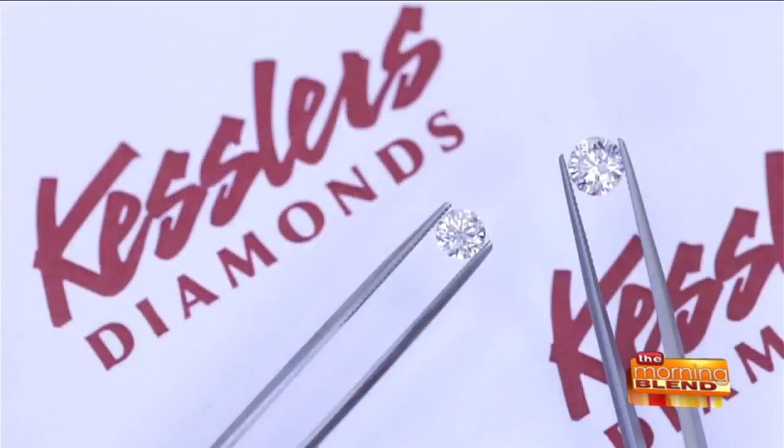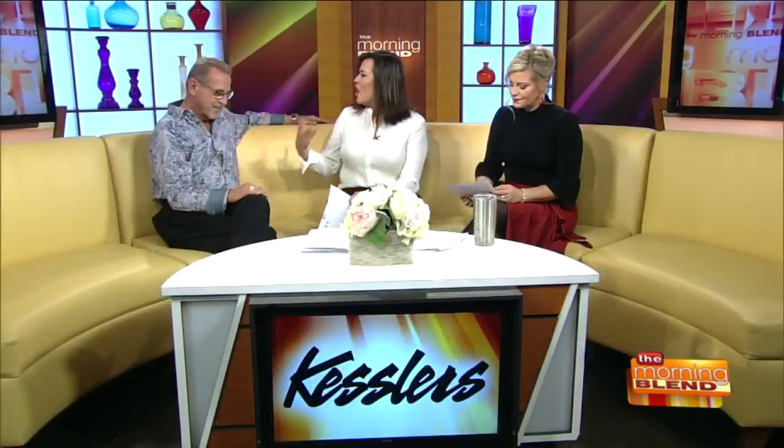That is incredible. In terms of lab-grown diamonds, one of the things I've read is that brides and grooms really love these stones because they're so eco-friendly — from an environmental standpoint, it's very sound. I think for some people that's very important, particularly on the West Coast. In our community, it's more about the benefit of getting a bigger diamond and staying in your budget.